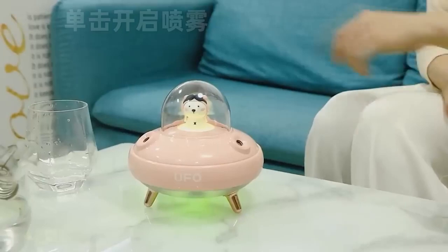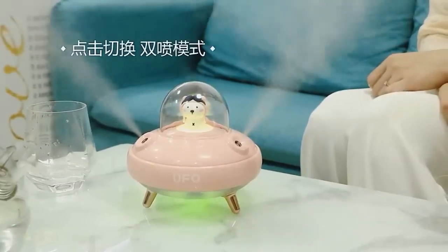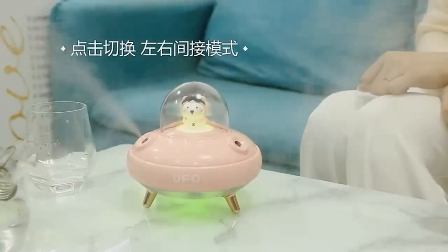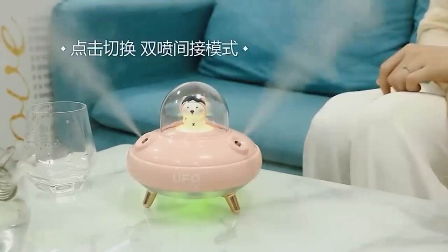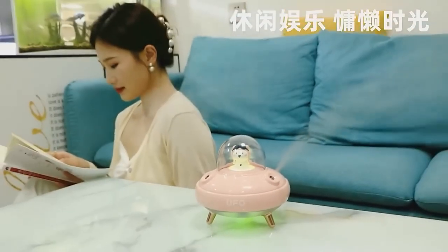We have an unidentified flying object here — on your screens is the cutest USB humidifier with dual atomization. The device has a nice backlight and will perfectly complement your workplace. It is available in different colors and, judging by the reviews, it is of high quality.